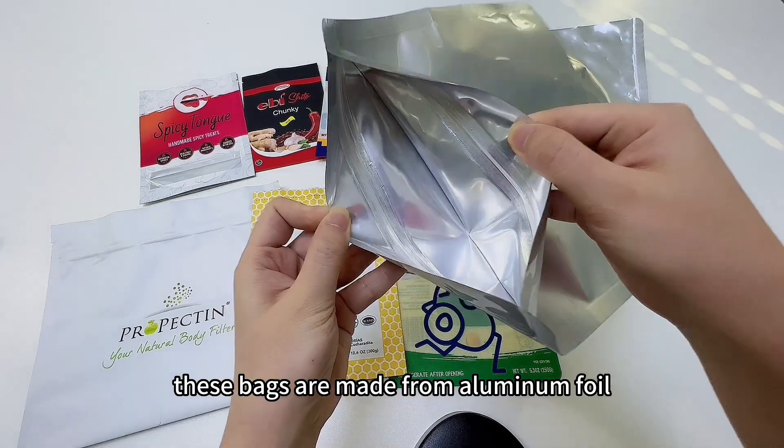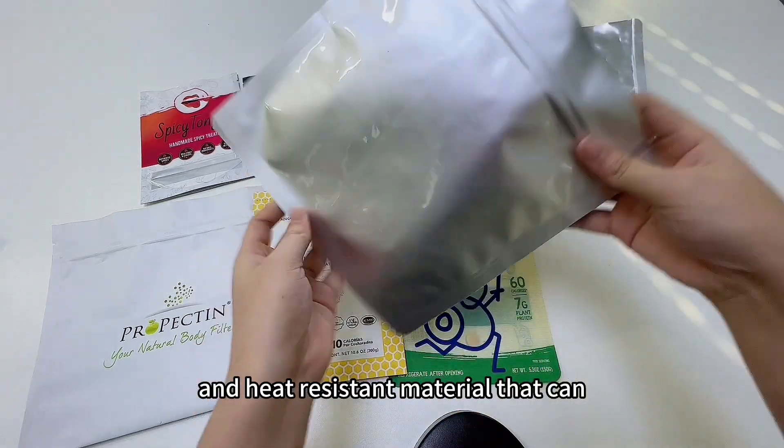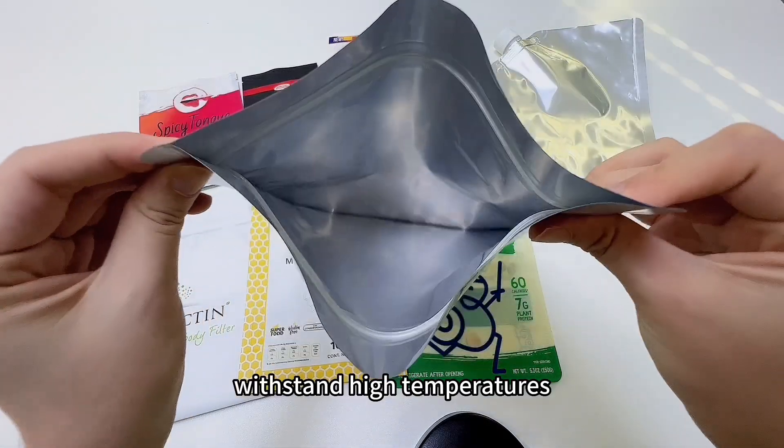These bags are made from aluminum foil, which is a lightweight and heat-resistant material that can withstand high temperatures.